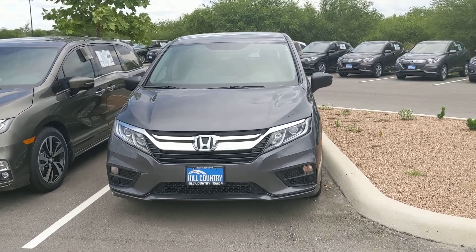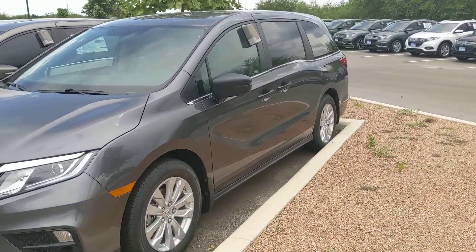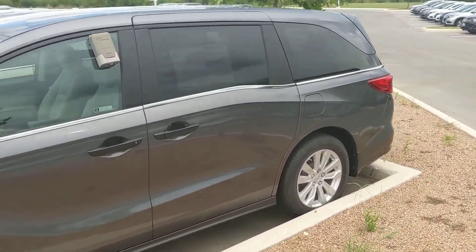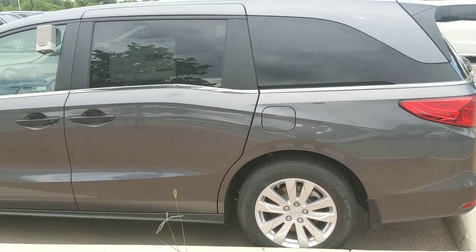We have a bunch of different exterior and interior colors of the Honda Odyssey LX, so you can pick out whatever suits you best. The Honda Odyssey is an absolutely incredibly smooth ride with low cabin noise — a very enjoyable ride for a three-row seat, eight-passenger vehicle.